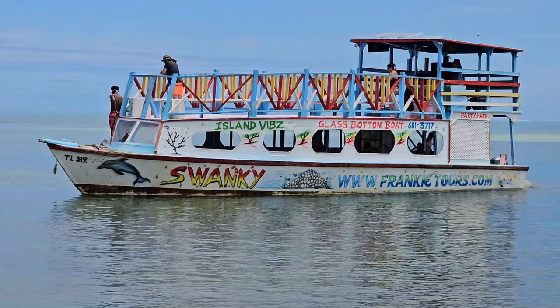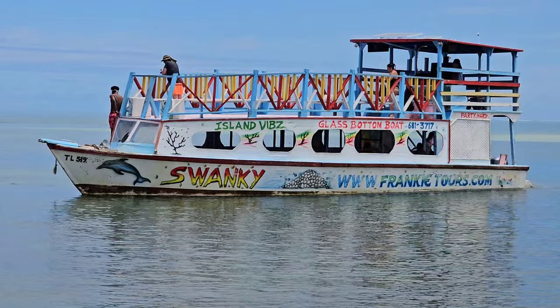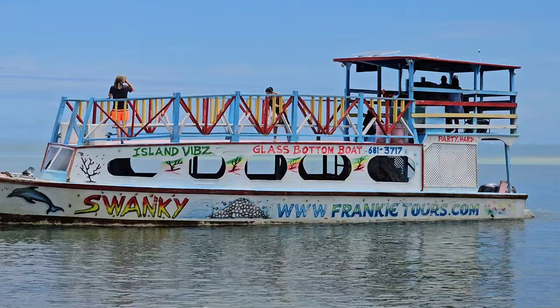So this is the boat, y'all. Hopefully I don't get any copyright issues, but this is the boat we'll be going on — Frankie Stalls. Make sure to check them out. I'll let you all know about my experience.